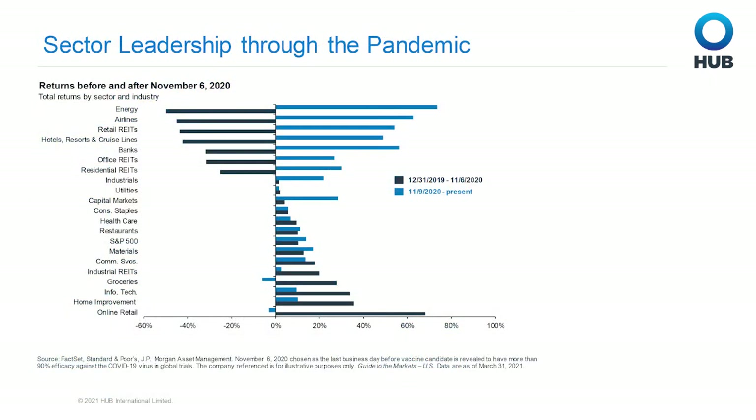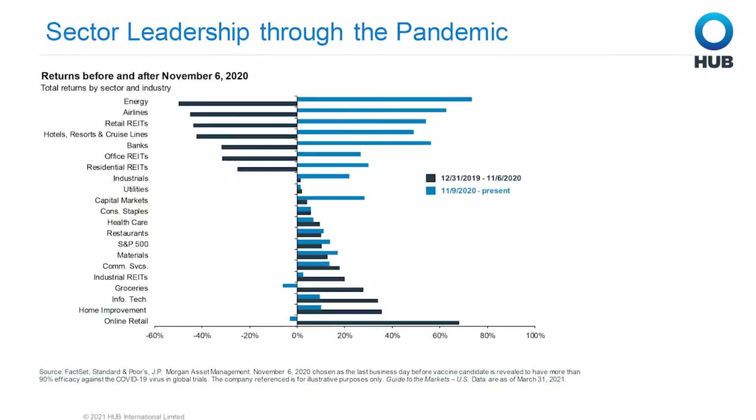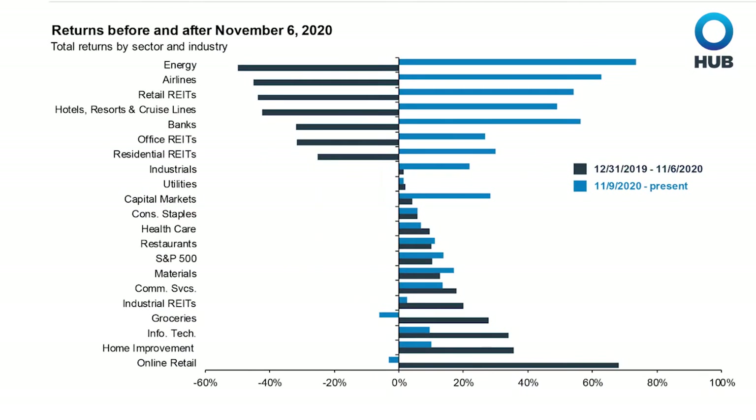This next slide is my favorite for this update, showing the vast differences in return streams of the various sectors. These are the returns before and after the vaccination announcement in November. Not surprisingly, but visually stark, we can see the reopen trade in full bloom since November 2020, with energy, transportation, REITs, and leisure leading the charge.